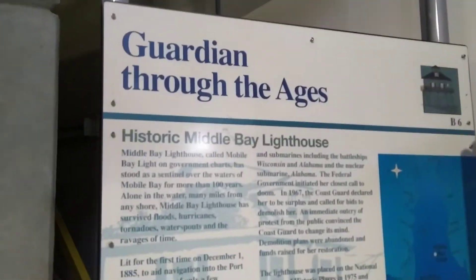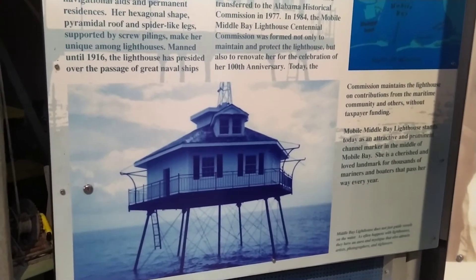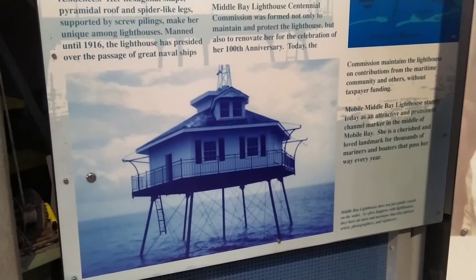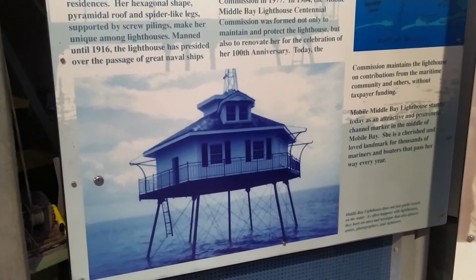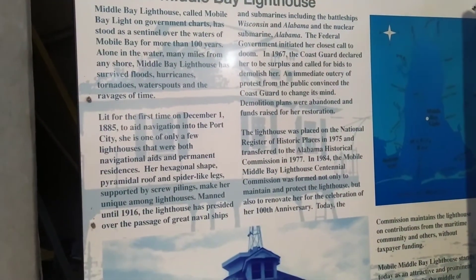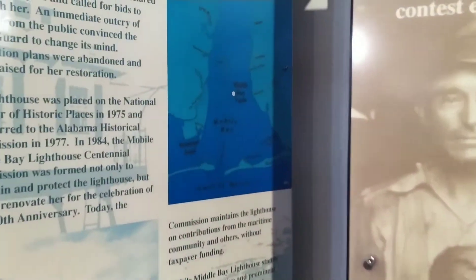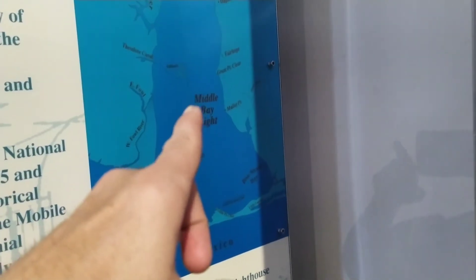Guys, I've always wanted to go to the Middle Bay Lighthouse — I've never been. That's it right there. It's out in the middle of the ocean, and what I heard, there used to be a family that lived in that place. They had a cow on there for milk, they had chickens, and all that stuff, and they survived right there on that lighthouse. Gulf of Mexico, Mobile Bay, Middle Bay Lighthouse.